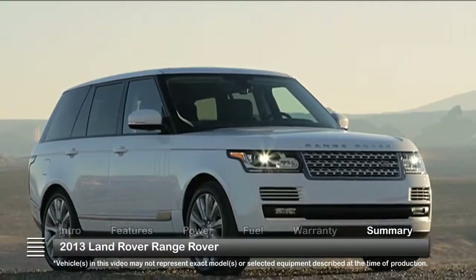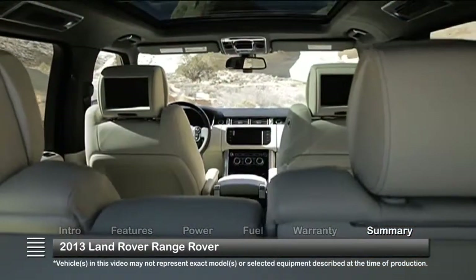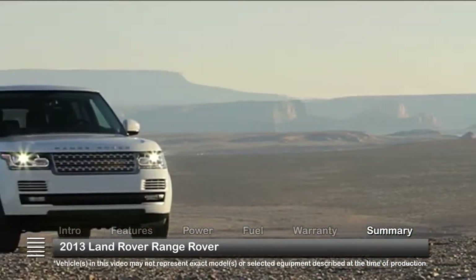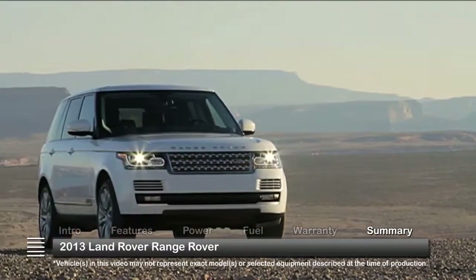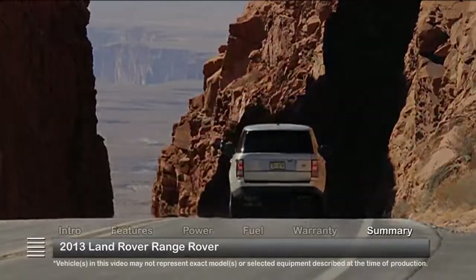New engineering and distinct Land Rover appeal, along with potent power plants and impressive in-car technology, keep the all-new 2013 Land Rover Range Rover among the leaders in luxury sport utility vehicles.